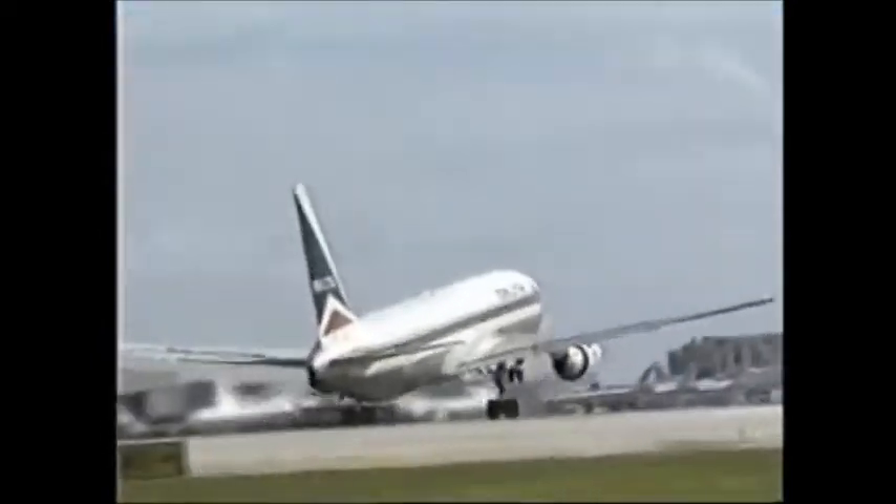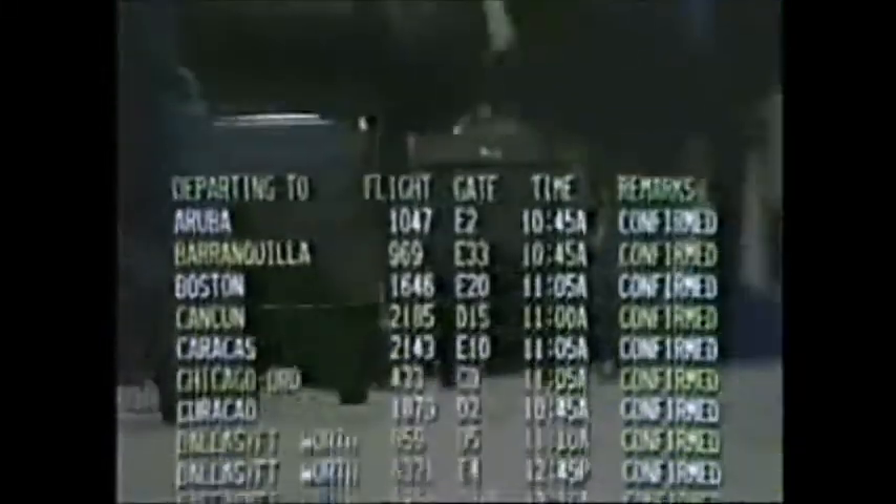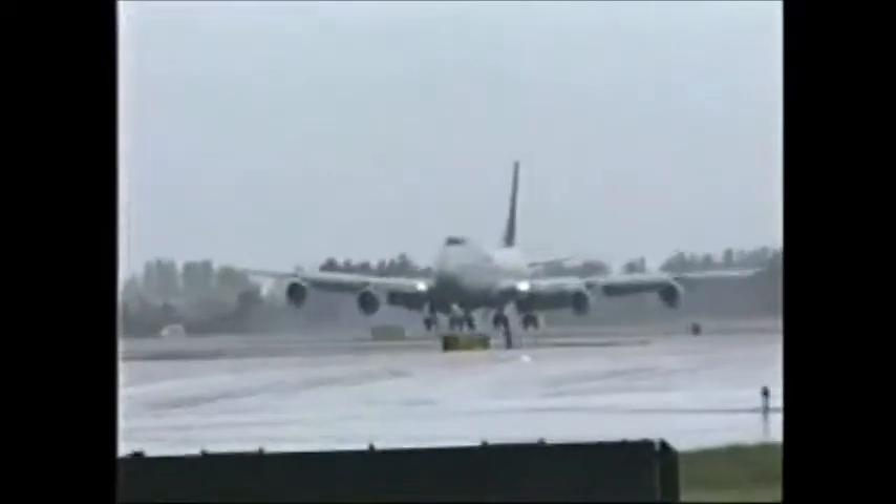Miami International, the hub of the Americas, and one of the world's busiest airports. Nearly 16 million international passengers fly some 45 carriers in and out of Miami each year, making it America's number one port of entry for foreign visitors.